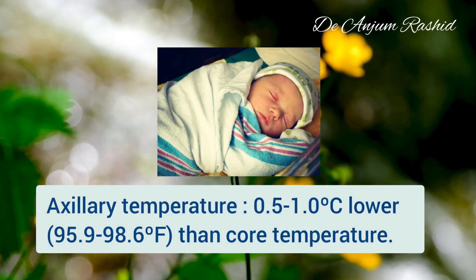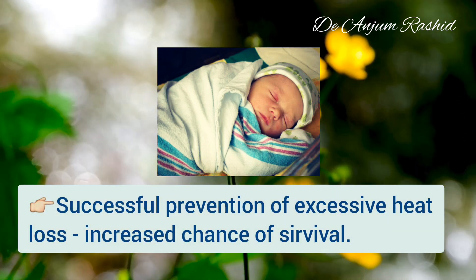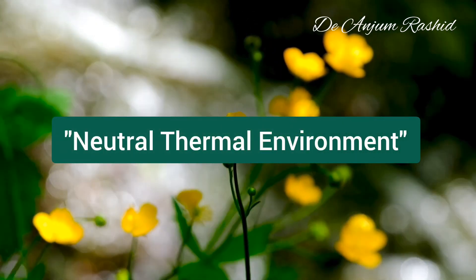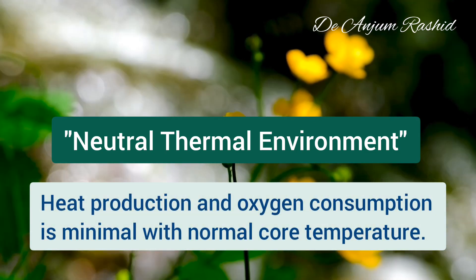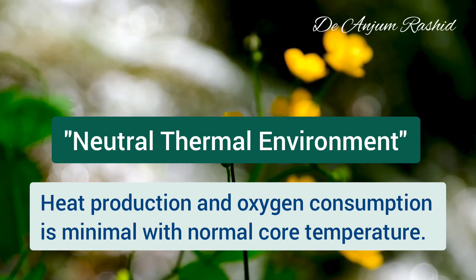Axillary temperature may be 0.5 to 1 degree centigrade lower. The chance of survival of the newborn is markedly enhanced by successful prevention of excessive heat loss. For this purpose, the newborn must be kept under a neutral thermal environment, defined as the environmental temperature at which heat production and oxygen consumption is minimal yet core body temperature is maintained within normal range.